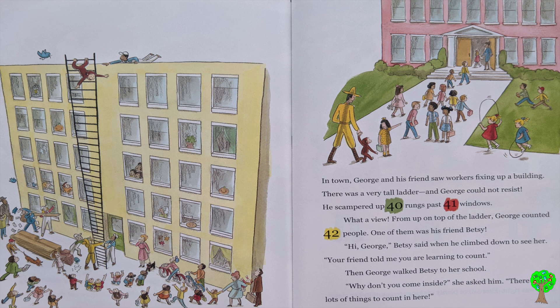One of them was his friend, Betsy. Hi, George. Betsy said when he climbed down to see her. Your friend told me you're learning to count. Then, George walked Betsy to her school. Why don't you come inside? she asked him. There are lots of things to count in here.